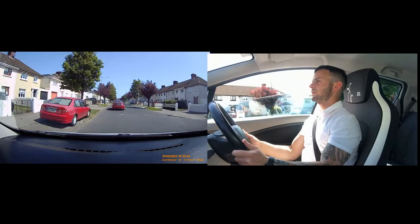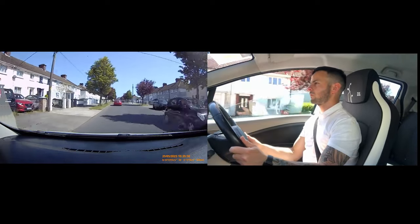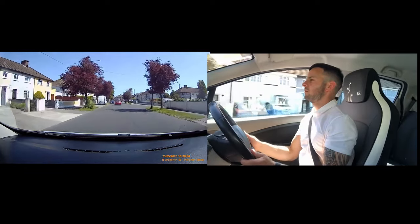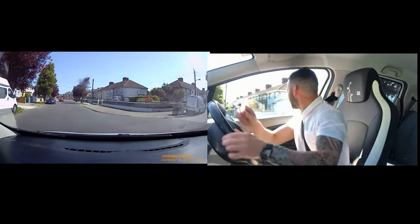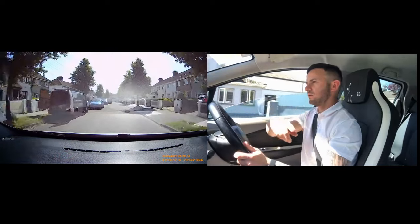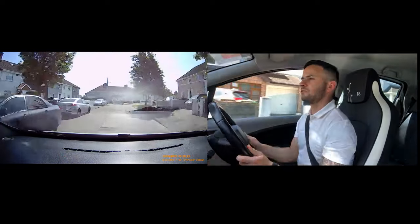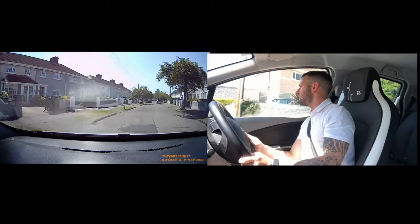Now we are turning right — mirror, signal, over, straight, slow. Look to the right — I know there is nothing coming. Look this way and I can see all them cars on the left. I am going to go straight down — more or less on the wrong side here — doors width. Now you can see this fella here. I have mirrored and moved out. He is seeing me now so he should not jump out in front of me. Just drive past them slowly. And back onto my side.